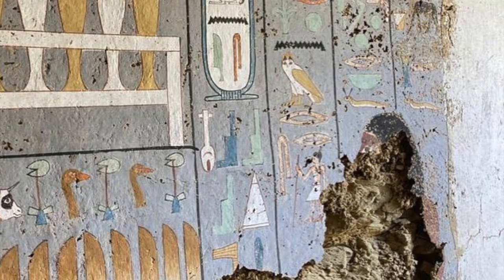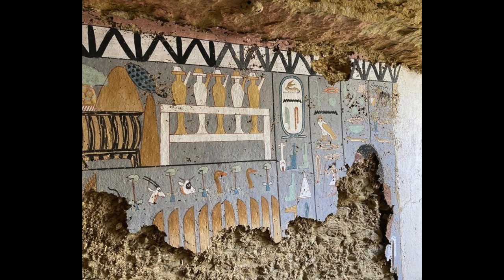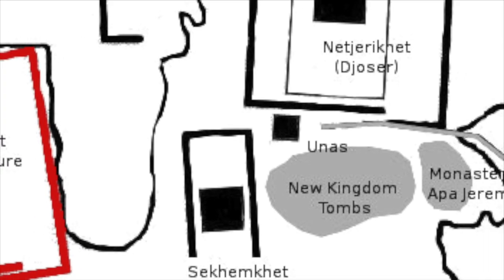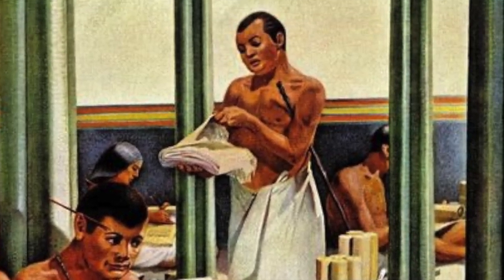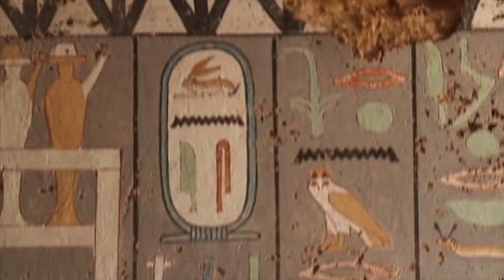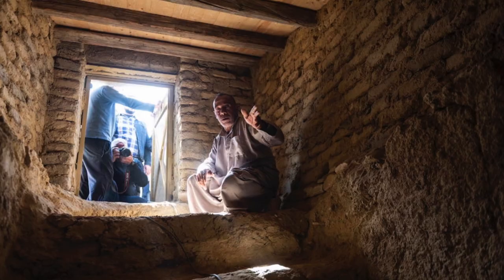We do know a bit more about his neighbors, like a man named Khnum Jedef. Khnum Jedef was a priest working in the nearby pyramid complex of Unas, the final pharaoh of the 5th dynasty. He also held the title of Inspector of the Officials under Unas. His beautifully colored cartouche is visible next to amazingly vivid depictions of the food and drink Khnum Jedef expected to enjoy in the afterlife. Unfortunately, there's been no word on whether his remains have been recovered.